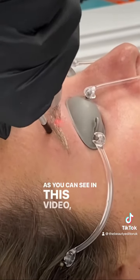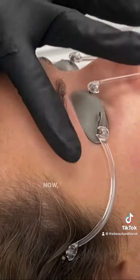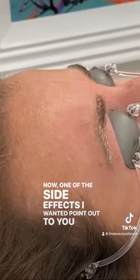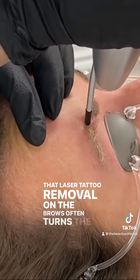As you can see in this video, this is now her fifth and final treatment. Now, one of the side effects I wanted to point out to you is that laser tattoo removal on the brows often turns the hair white.